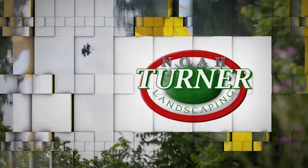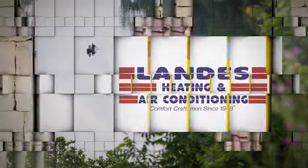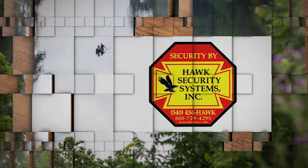The Klein May Realty Showcase brought to you by Noah Turner Landscaping, Landis Heating and Air Conditioning, and Hawk Security Systems.